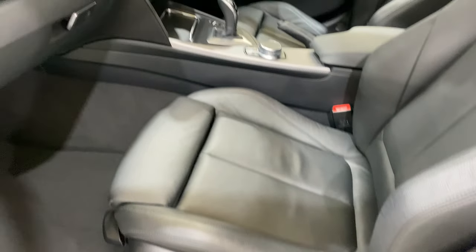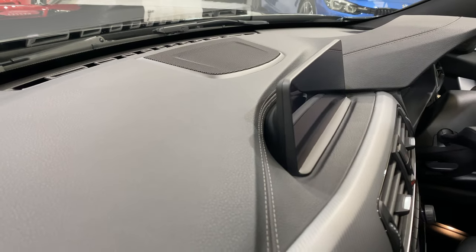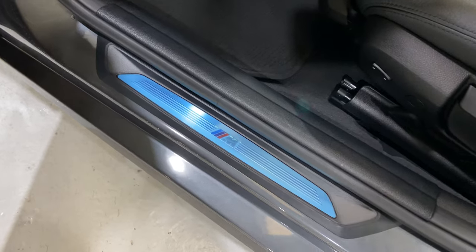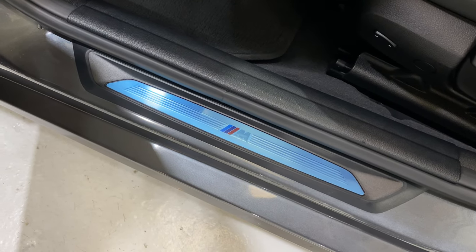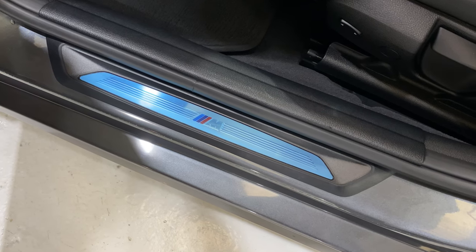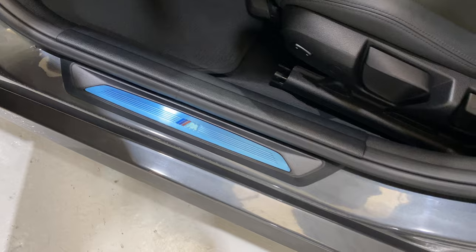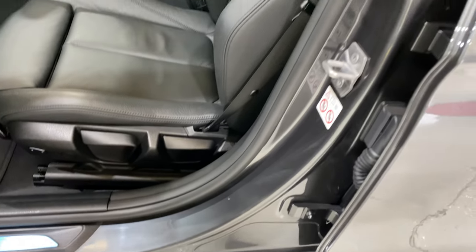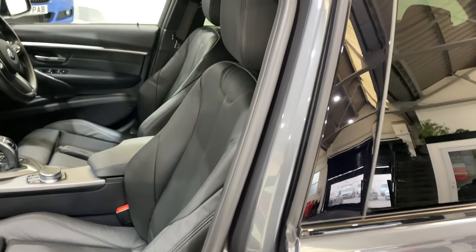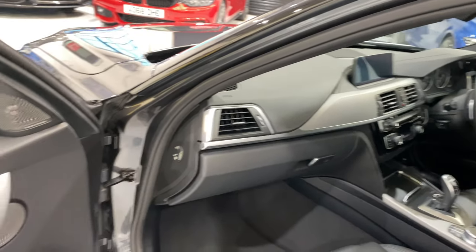Inside we have the Harman Kardon sound system with about 16 speakers, including speakers under the seat and up in front of the sat nav screen. The protective covers from new are still on the sill plates — they can be peeled off and it will be like new underneath. The previous owner left them on. All around the circumference of the door opening is in lovely condition.